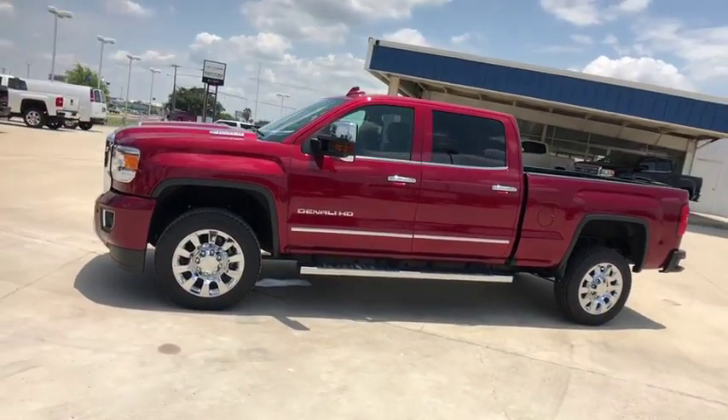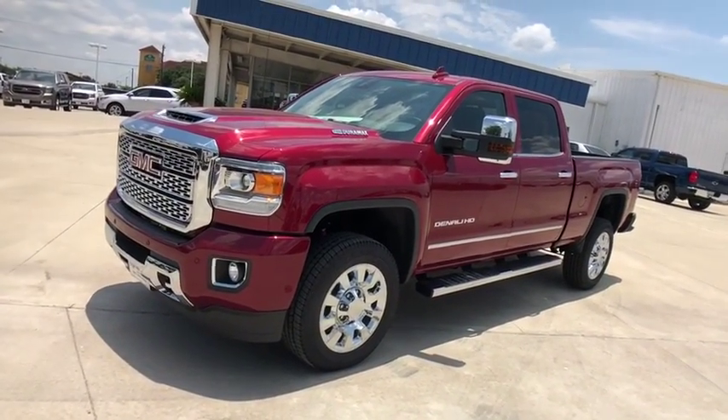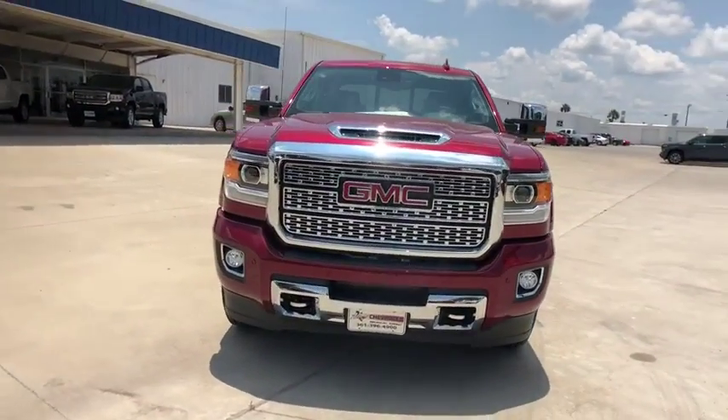Heated front seats, CD player, rear window defroster, security system. This beauty is sure to make you the talk of the neighborhood, so call or drop in for a test drive today.